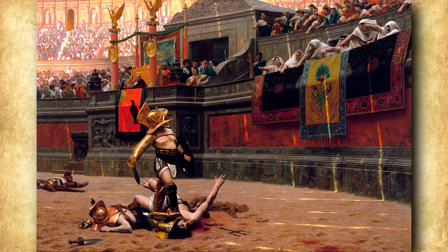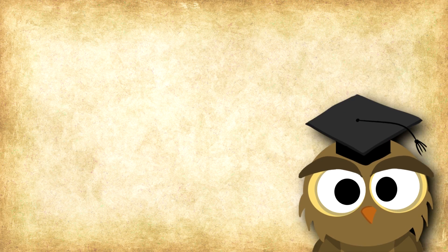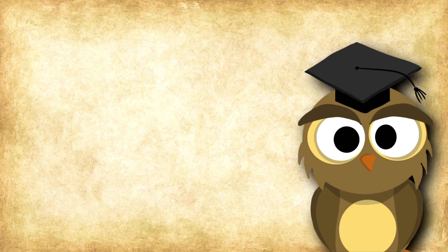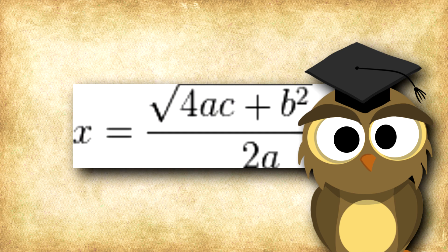While the Europeans were busy messing around with letters and Roman numerals, the Indians developed a fantastic system, coming up with the concept of zero around 500 AD, which, believe it or not, was a big deal. The Indians actually also came up with negative numbers, as well as a number of algebraic equations that we still use to this day.